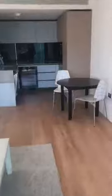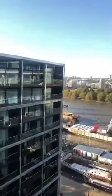Coming back through the living room and out into the hallway, this is the smaller of the two bedrooms. You've got some good built-in cupboard space, and it leads out onto the same balcony with your views of the river. That's your second bedroom.